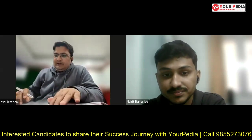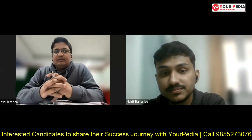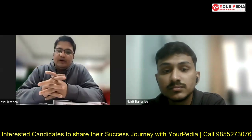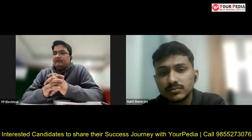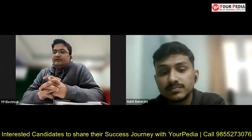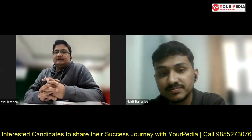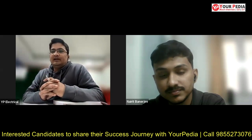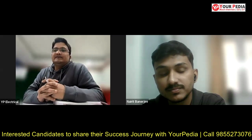That was a very informative discussion. You have started your journey and there is a long way ahead with the coming semesters. You have done marvelously well through the counseling process and I'm sure you will do great things in your academic pursuit. Yourpedia Education wishes you all the very best for the coming times — may you do something really significant and good for your country and your parents.